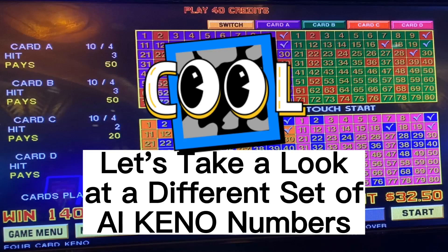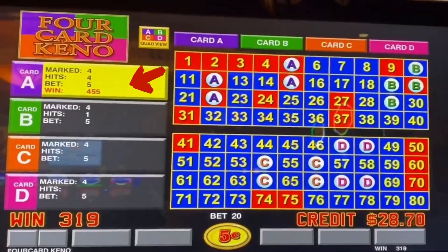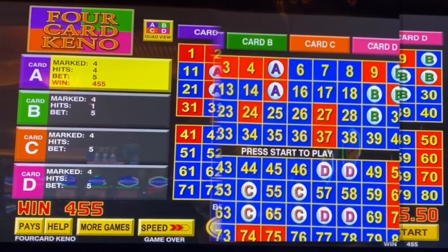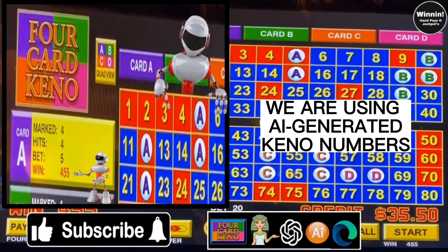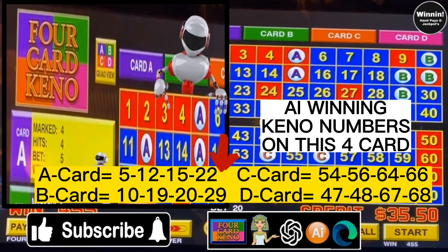Let's take a look at a different set of AI Kino numbers. The hack is we are using AI-generated Kino numbers. Here is an AI 4-spot that won 455 credits. We have also listed the other potential AI-winning Kino numbers on this 4-card. Give them a shot and write them down.